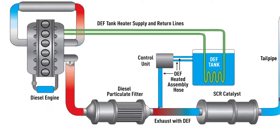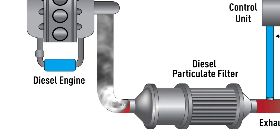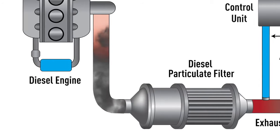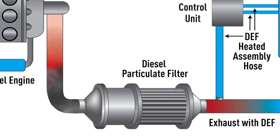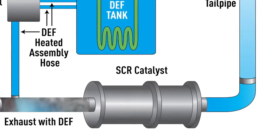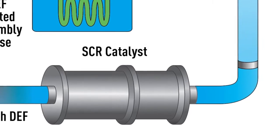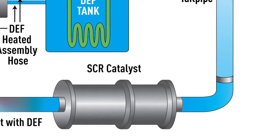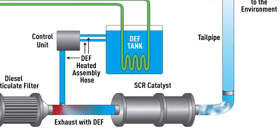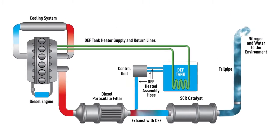Here's the process. Exhaust gases leave the engine and travel through the particulate filter, which traps the hard particles. Then the exhaust continues downstream to where the DEF fluid is injected into the SCR catalyst. Inside this canister, the nitrogen oxides of the vehicle exhaust mix with the DEF and the chemical reduction is performed. At the exit of the tailpipe, particulate matter and nitrogen oxides are theoretically at near-zero levels.